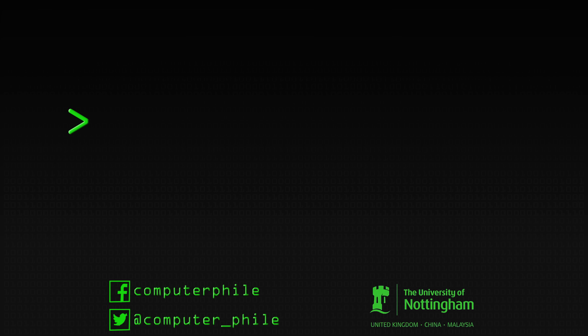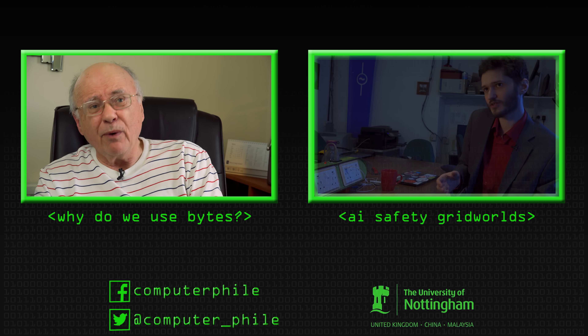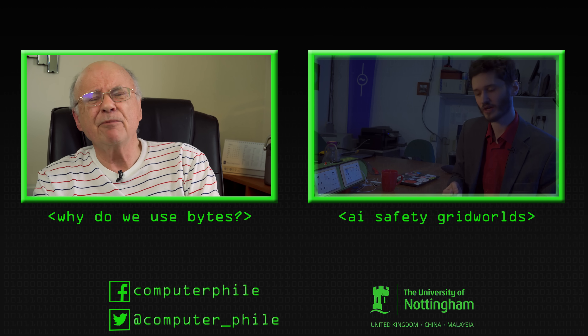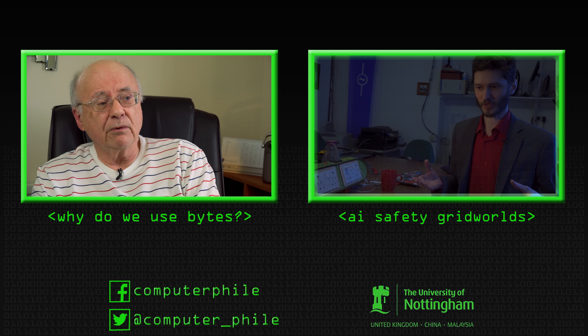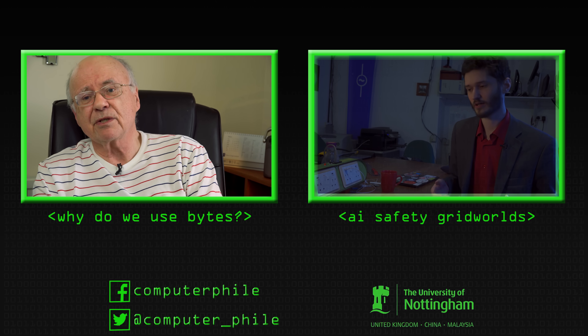So, was that all there was to it? No. On the sidelines, and treated quite honestly and shamefacedly — I say this in many ways — with a bit of derision, was commercial computing. And the company, as I'm sure you all know, that was instrumental in leading the way with that was IBM.